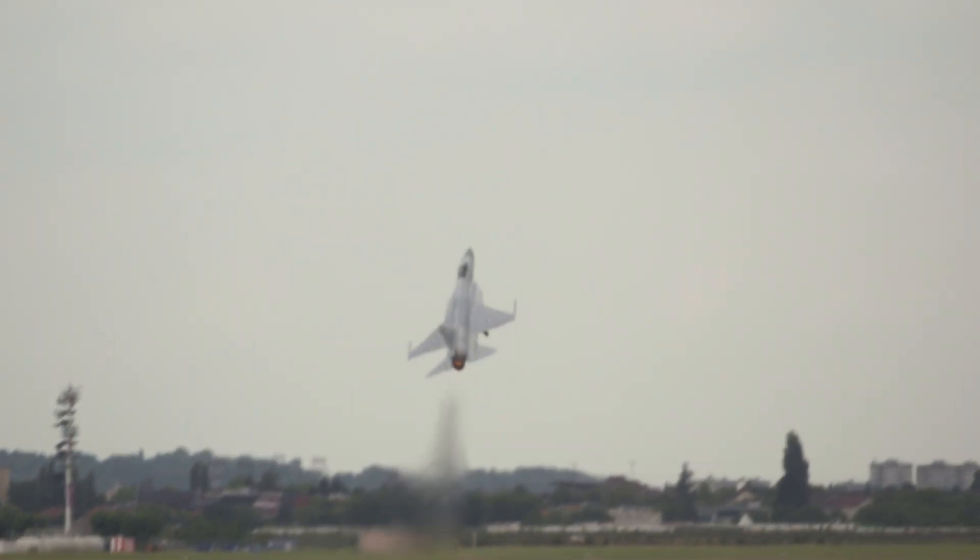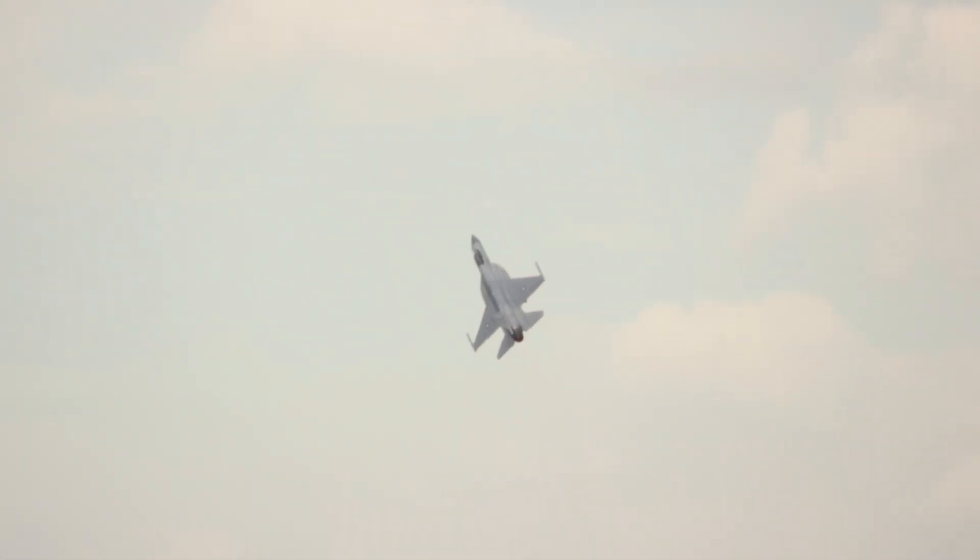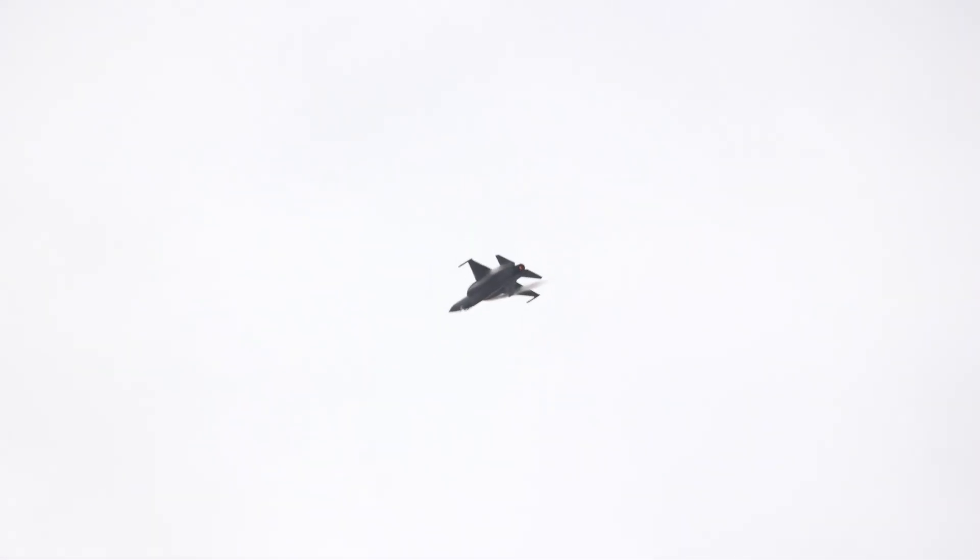The PAC/Chengdu JF-17 Thunder made a big impression in its Paris Air Show debut with an impressive flying display. The program, which is a joint venture between the Pakistan Aeronautical Complex and China's CADEC Group, is being offered as a replacement fighter for militaries with older combat aircraft.